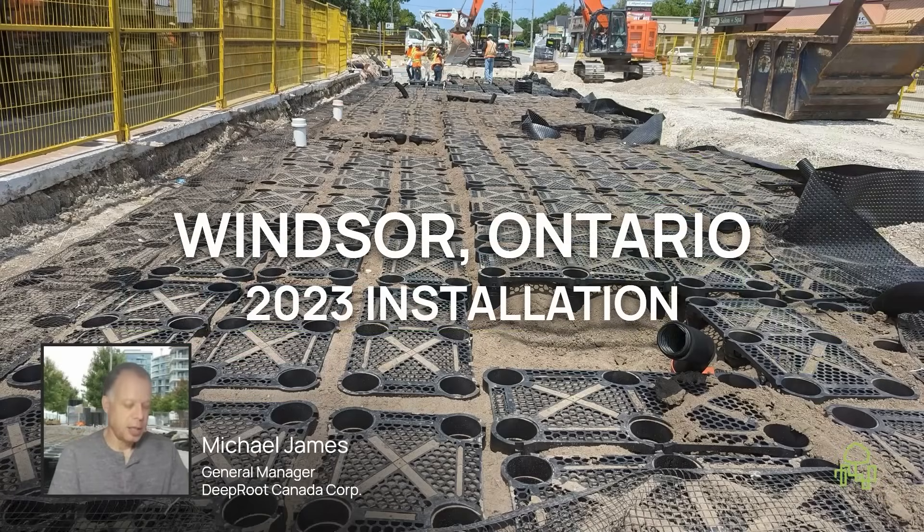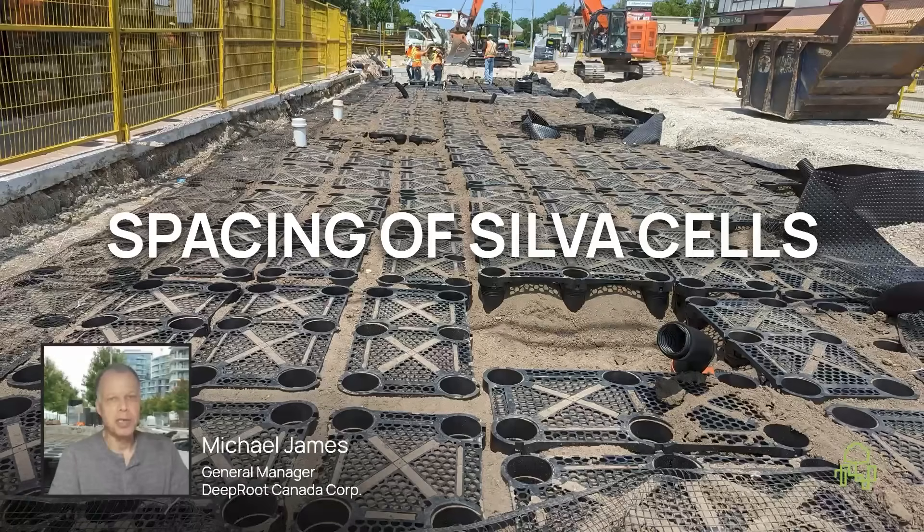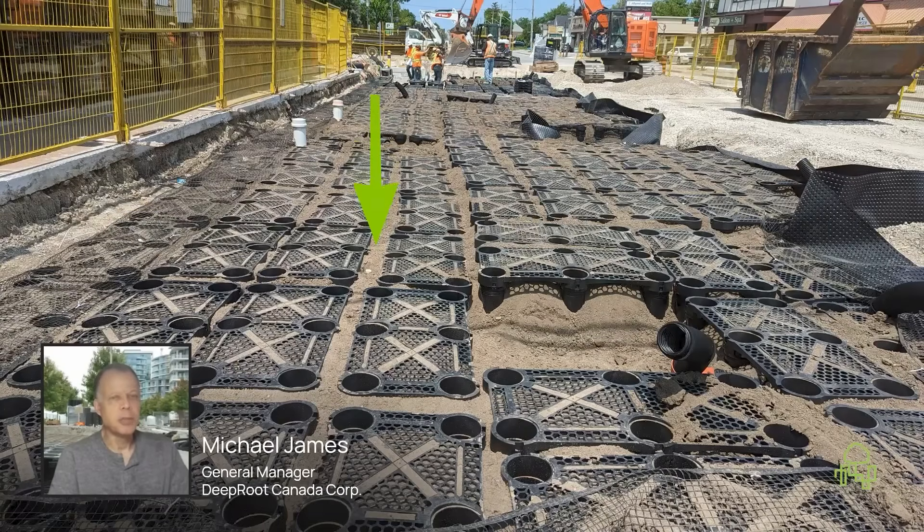This is a project in Windsor, Ontario, that really highlights some of the advantages of the silver cells. One of the things you can see immediately is the spacing between the silver cells. The silver cells are structurally independent of each other. You can see that some of these spacings are at the maximum 150, and then over to the right they squish those a little bit closer together to make things fit.